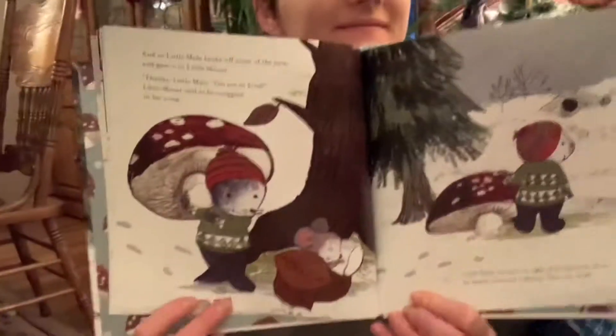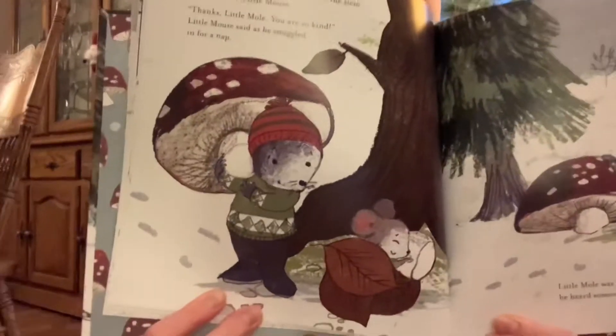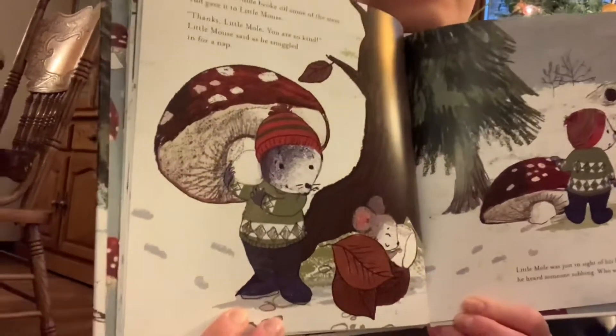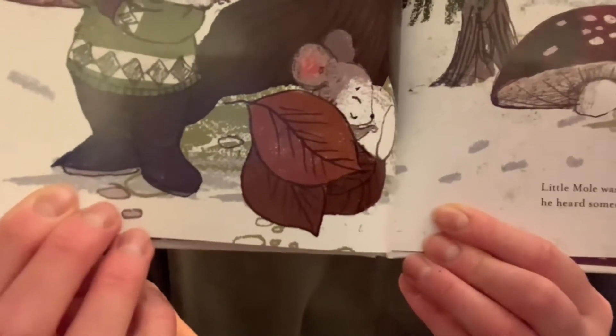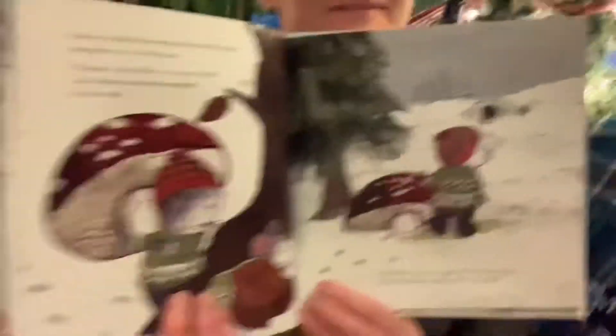Mom, what's your favorite page? My favorite page is this one. So what happens is Little Mole has come across this big beautiful mushroom that he's dragging through the forest, and he's come upon lots of different friends who are in need. One of his little friends is Little Mouse who is wishing that he had something soft to sleep on. So Little Mole broke off some of the stem and gave it to Little Mouse. "Thanks Little Mole, you are so kind," Little Mouse said as he snuggled in for a nap. That was one of the friends that Little Mole helped out with his gift for his mom.